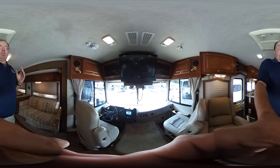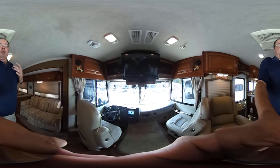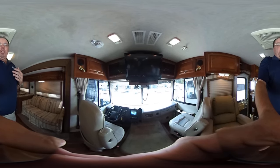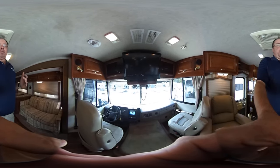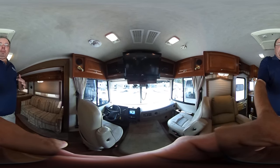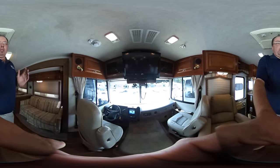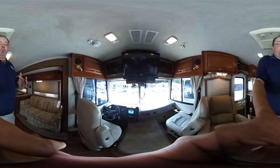Just a reminder folks: on these 360 videos, if you're not familiar with them, if you're on a mobile device, you cannot watch 360 playback directly. You have to go to the YouTube app and search for '2003 Bounder 360 degree video' and you should be able to pull it right up. If you go to the app on your phone or tablet, you can see this thing in 360 playback and I promise you, it's worth the trouble.